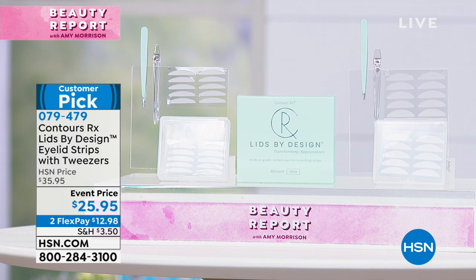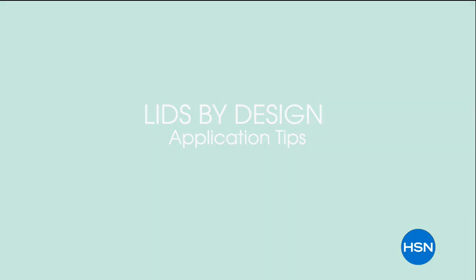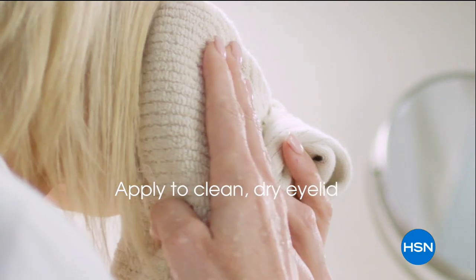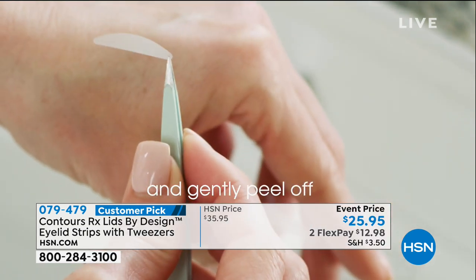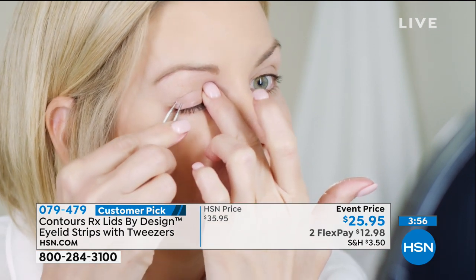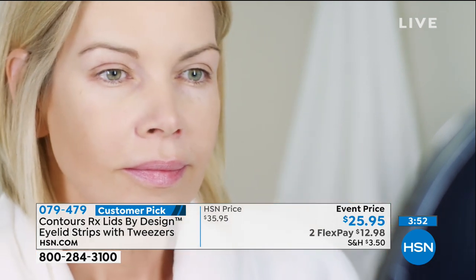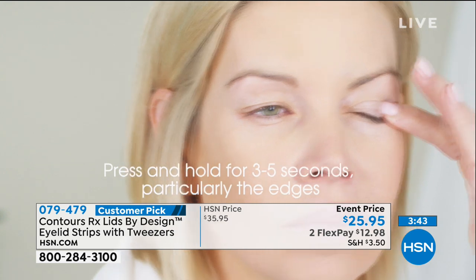You also receive the tweezers that come with this. It's simple, it's easy, and it's always a customer pick. We even have a how-to video. It's my normal morning routine — you will easily incorporate this. You want clean, dry skin with no makeup, oils, or moisturizers. Simply identify where that fold is happening, where that hooding is, and peel the strip. It becomes a support — kind of like a push-up bra for the eyelid. Easier than mascara, and boom — you're ready to go.